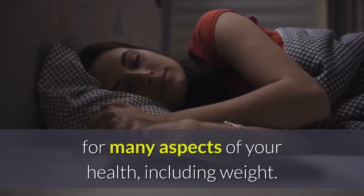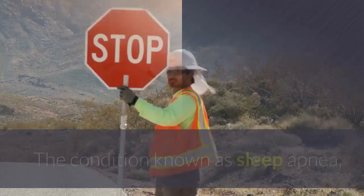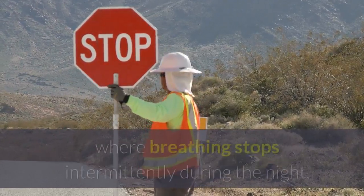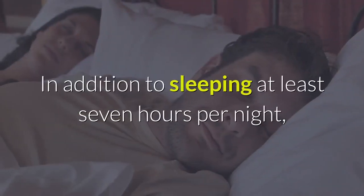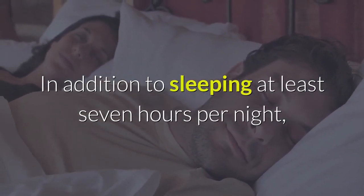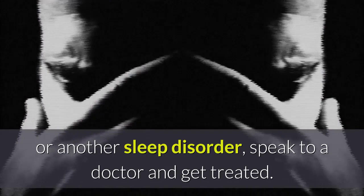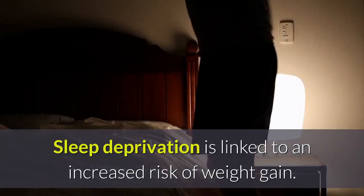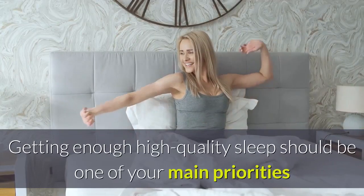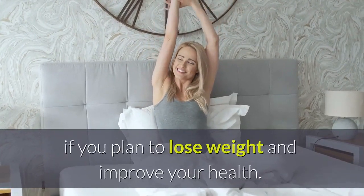12. Get Plenty of Restful Sleep. Sleep is important for many aspects of your health, including weight. Studies show that people who don't get enough sleep tend to gain more weight, which may include belly fat. Sleep apnea, where breathing stops intermittently during the night, has also been linked to excess visceral fat. In addition to sleeping at least 7 hours per night, make sure you're getting sufficient quality sleep. If you suspect you may have sleep apnea or another sleep disorder, speak to a doctor and get treated.